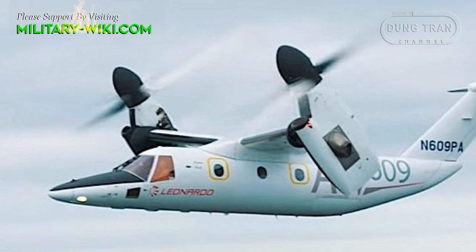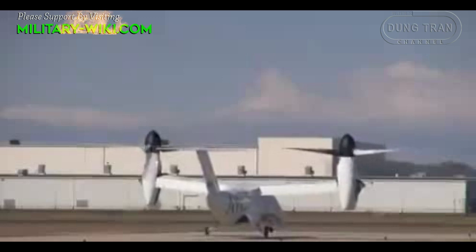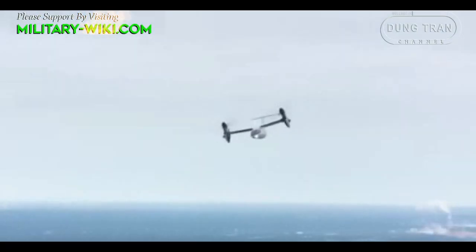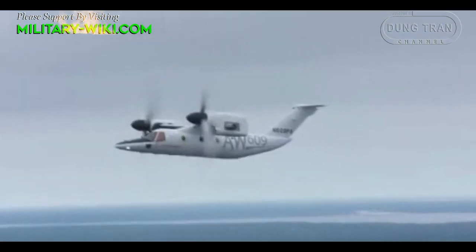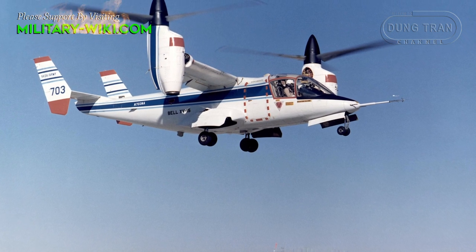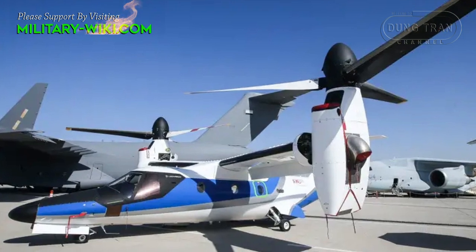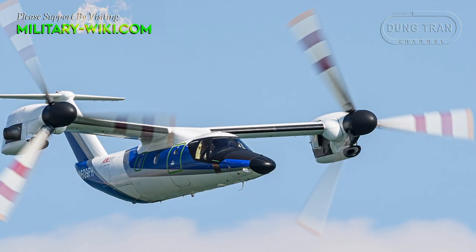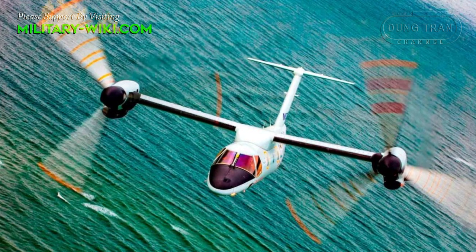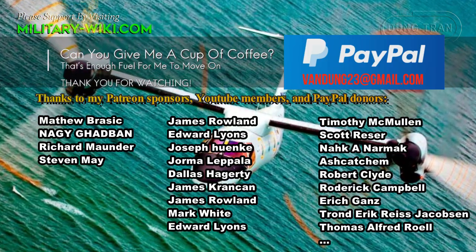The AW609's combination of speed and range, the ability to carry a useful load of 6,000 pounds plus a 600-pound door hoist, makes it attractive for certain military and paramilitary missions. The pressurized cabin is also a major difference compared with the V-22, allowing it to fly above poor weather and provide a more comfortable flight than any helicopter. That would be a particular advantage for search and rescue, medical evacuation, and VIP missions. With the first production machine now in the air, the AW609 is closer to starting to fulfill its undoubted potential.